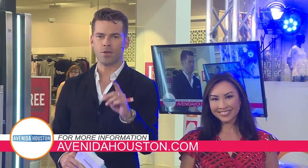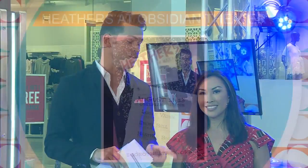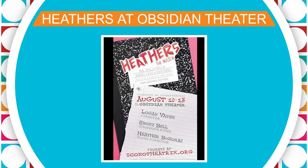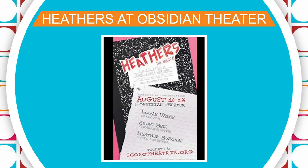If you are looking to escape the heat this weekend and see a great show, we've got you covered. Remember the 1989 film Heathers — about three very mean high school girls who pushed a misfit a little too far? Well, the musical adaptation is at Obsidian Theater this weekend. Tickets start at just $15.